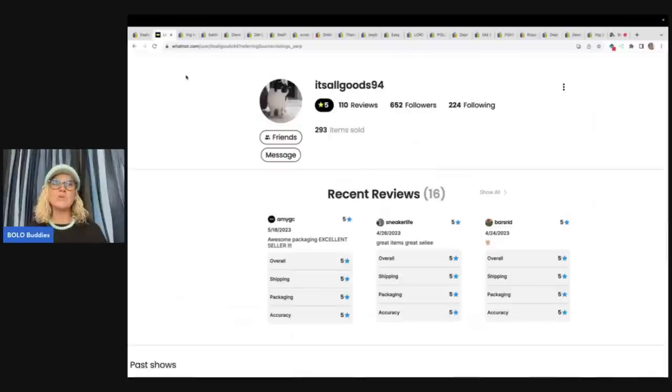If you guys are not on Whatnot, you can use my referral link down below and get $15 to shop when you join with that link. Get the $15, go buy something to resell or buy yourself a nice treat. It's super fun, and if you want to sell on Whatnot, I also have a referral link for that as well. Join with the buyer's link so that you get the $15, then come back and apply with my seller's link — that will tell them I referred you to sell on their platform. It's kind of a way you may get accepted quicker; I've had a lot of people tell me they got accepted very quickly when they used my referral link.